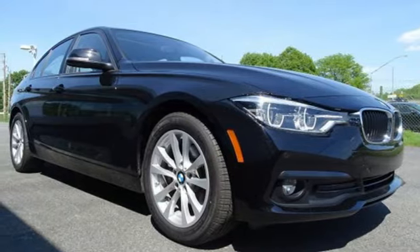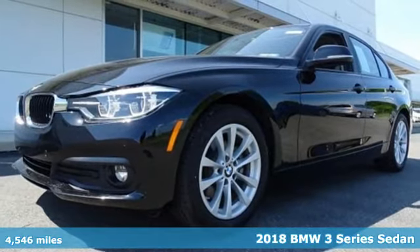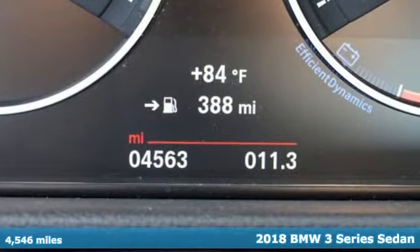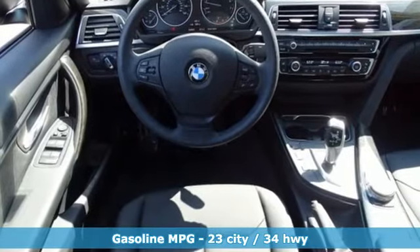It's a 2018 BMW 3 Series — nothing short of remarkable. Every element evokes a distinct sense of luxury, intelligent engineering and performance. You'll look forward to every drive with features like these.